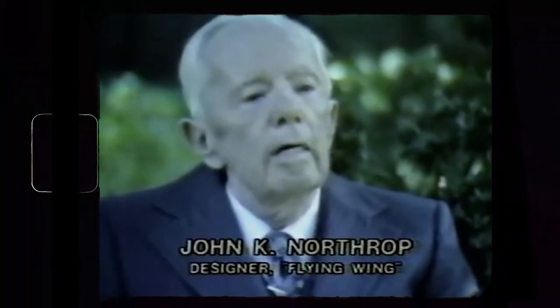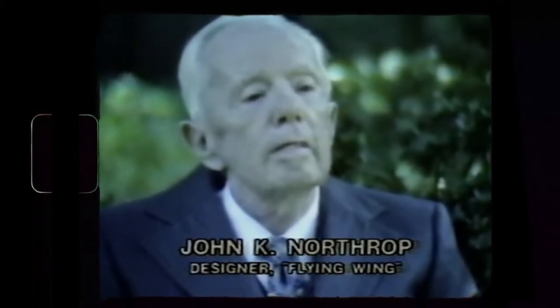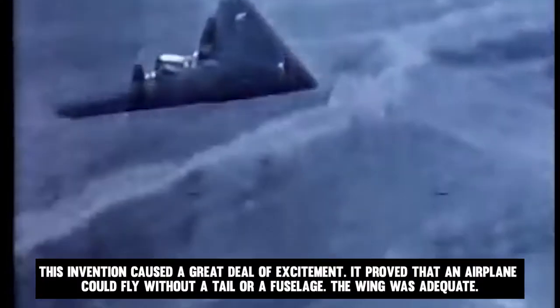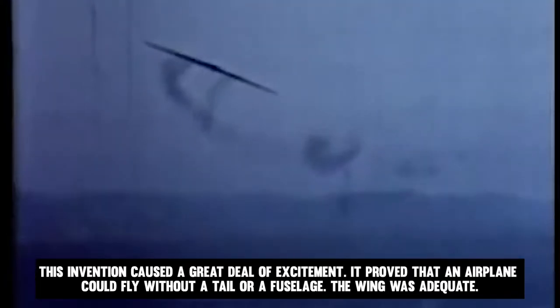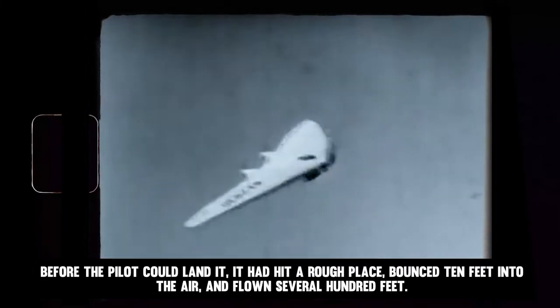Jack Northrup created a remarkable flying wing in the 1940s. This invention caused a great deal of excitement, as it proved that an airplane could fly without a tail or a fuselage — the wing was adequate. In July 1940, during a high-speed taxi test on a dry lake bed in the California desert, Northrup's small-scale N1M, the company's first real flying wing, took off on its own. Before the pilot could land it, it hit a rough patch, bounced 10 feet into the air, and flew several hundred feet. Although Northrup was not the first to conceptualize an all-wing aircraft, he went considerably further than anyone else.